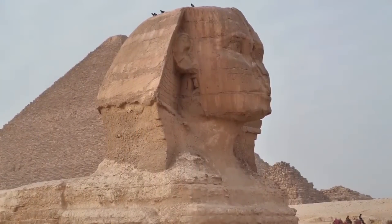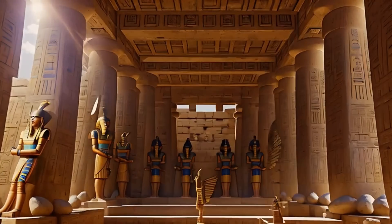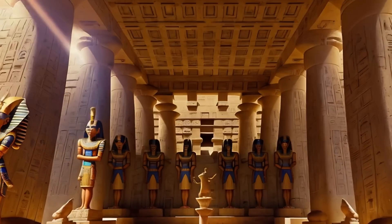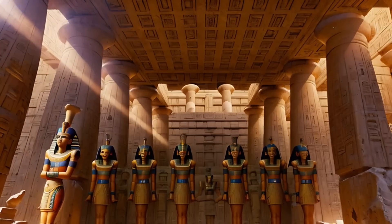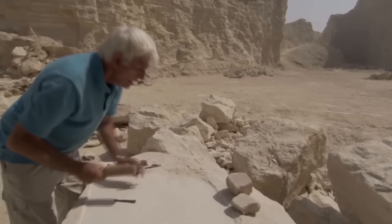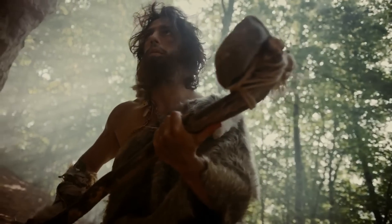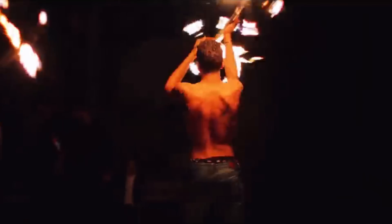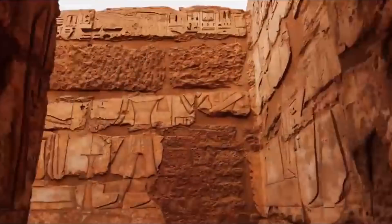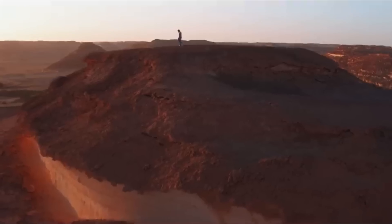The effort required to move each block was cut almost in half, turning an otherwise impossible task into one that could be managed with clever thinking and teamwork. This wasn't about brute strength — it was about engineering ingenuity and collaboration. This breakthrough highlights the importance of efficiency in ancient Egyptian construction. The Egyptians didn't rely on superhuman power. They focused on smart, well-planned methods that combined brainpower with the skills of skilled laborers. So, we've uncovered the secret to moving these colossal stones, but precision is the name of the game in pyramid construction.